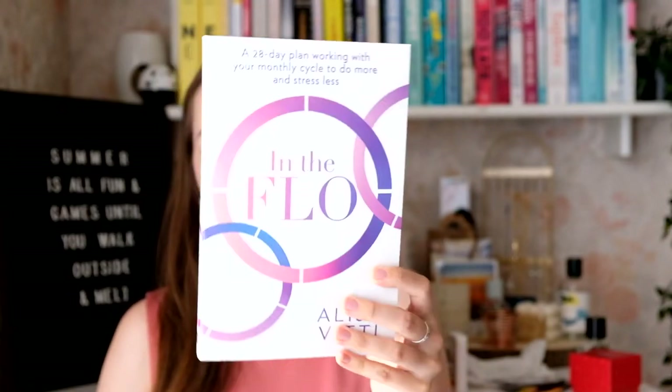The book is called In the Flow and it's about the monthly cycle of a woman. It's supposed to give you more insights into what goes on in your body — apparently on certain days of the cycle you're supposed to do more of certain things. I've heard positive reviews and I'm curious, though I haven't started reading it yet as I haven't had time.